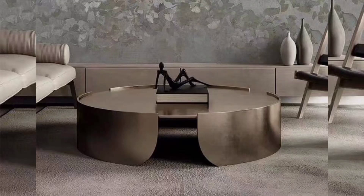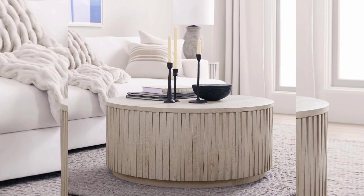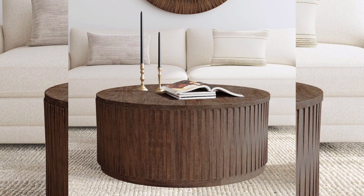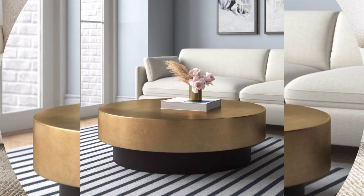Hello, everyone. Welcome to our YouTube channel. I hope you all are doing well. A solid drum coffee table can be an excellent addition to your home decor, and its design and importance can vary based on several factors.